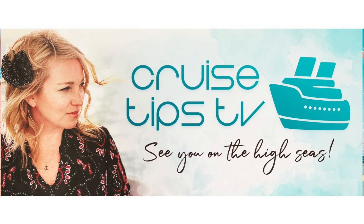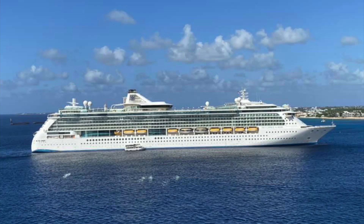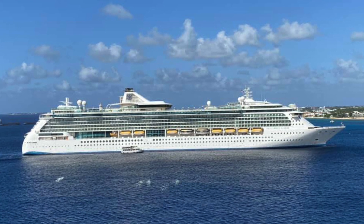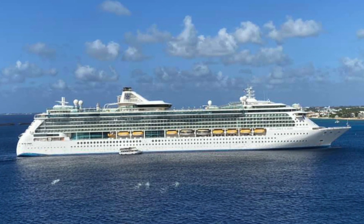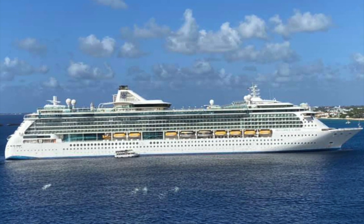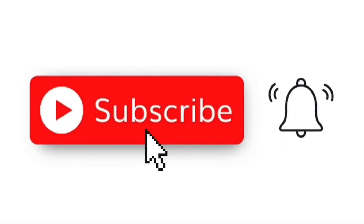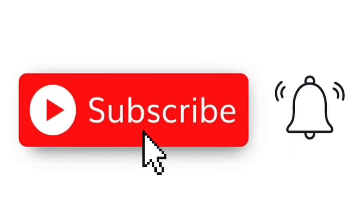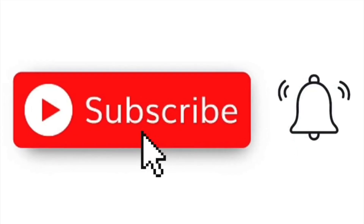I also want to thank CruiseTipTV — if you'd like to see their YouTube channel, it's also in the description below. The next show will be covering what I like to take in my tech toys, and soon I'll be on the Brilliance of the Seas. Please click on the subscribe button below as well as the thumbs up to help out the channel, and click on the notification bell to get notifications when new shows come out.